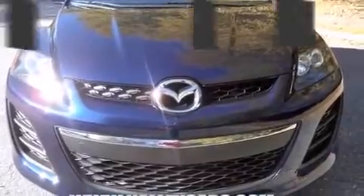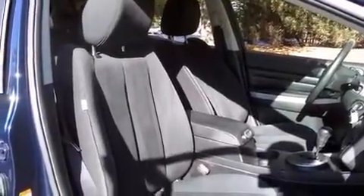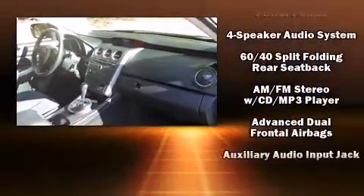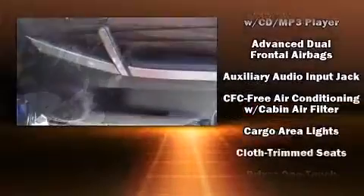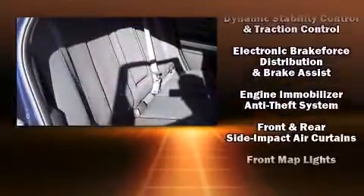Mazda ensures the safety and security of its passengers with equipment such as head curtain airbags, front side impact airbags, traction control, anti-whiplash front head restraint, ignition disabling, and four-wheel disc brakes with ABS. For added security, dynamic stability control supplements the drivetrain.